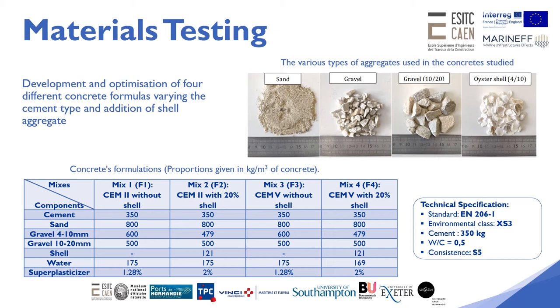Four concrete mixes were developed and optimized by varying the type of cement — CEM2 and CEM5 — and the types of aggregates, in accordance with the European standard for the environmental class XS3. A substitution of 20% of the 4-10mm gravel by crushed oyster shell was made in order to use this waste product of the shellfish industry and also improve the bioreceptivity by increasing surface texture.